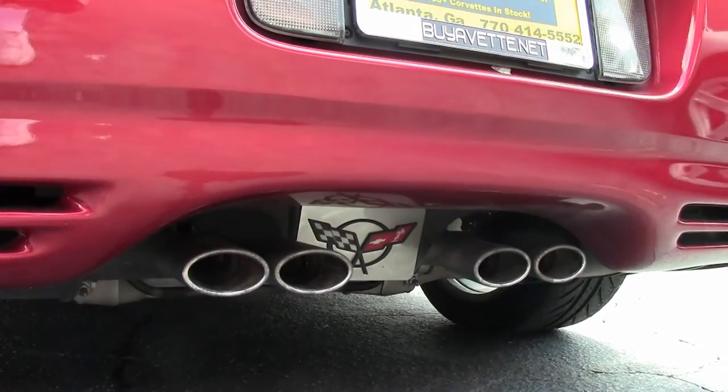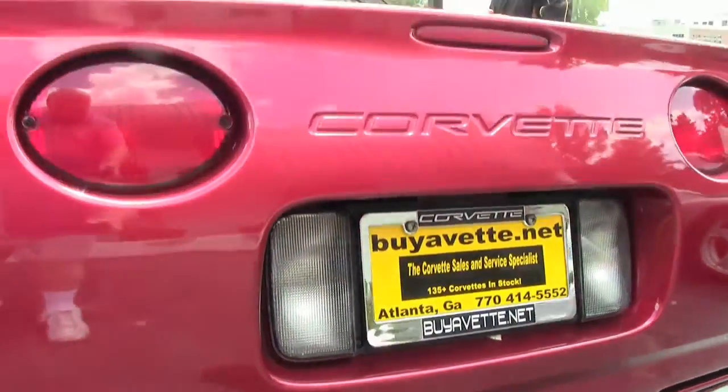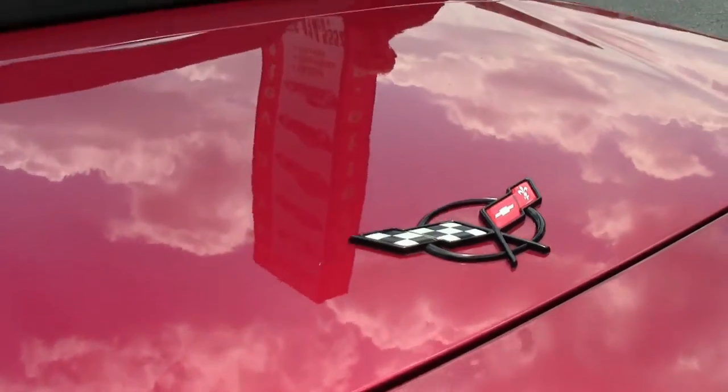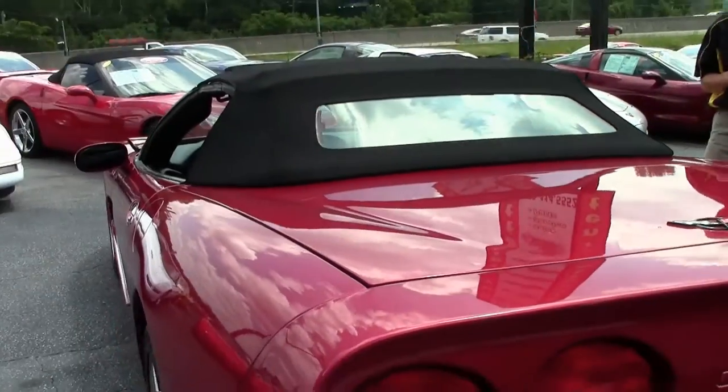91,000 miles. This car is an automatic with heads-up display, dual power sport seats, and dual zone electronic climate control.